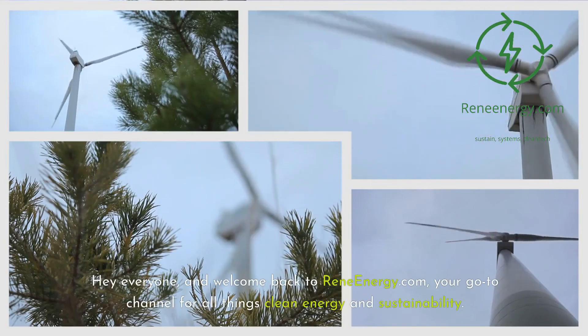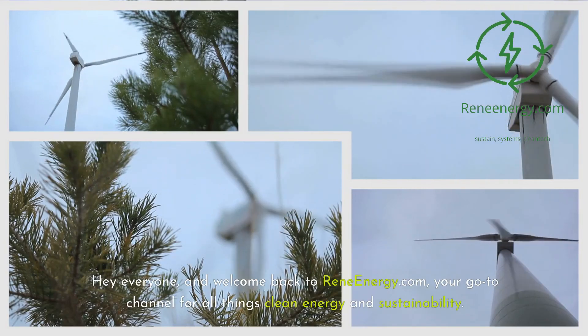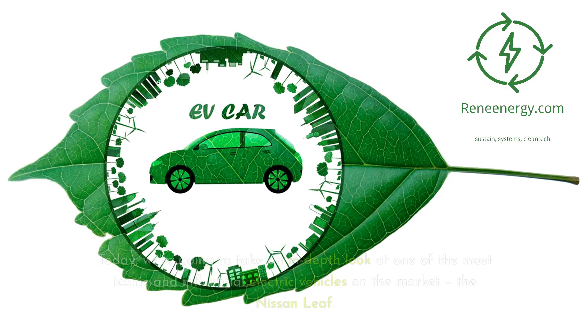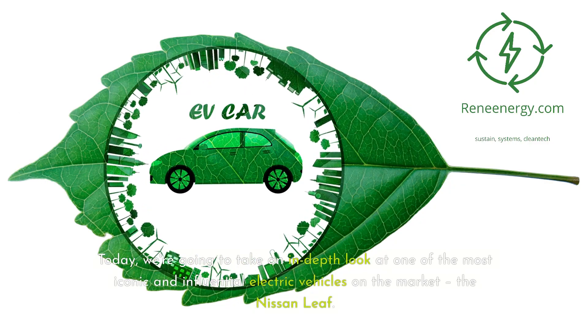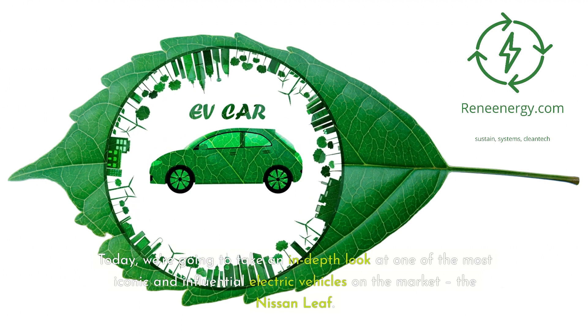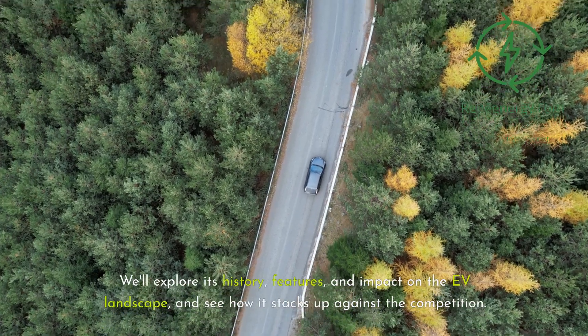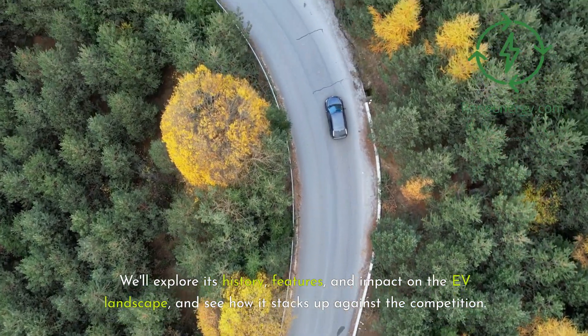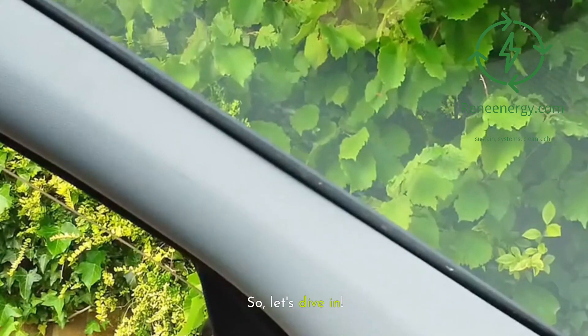Hey everyone, and welcome back to ReneEnergy.com, your go-to channel for all things clean energy and sustainability. Today, we're going to take an in-depth look at one of the most iconic and influential electric vehicles on the market, the Nissan Leaf. We'll explore its history, features, and impact on the EV landscape, and see how it stacks up against the competition. So, let's dive in.